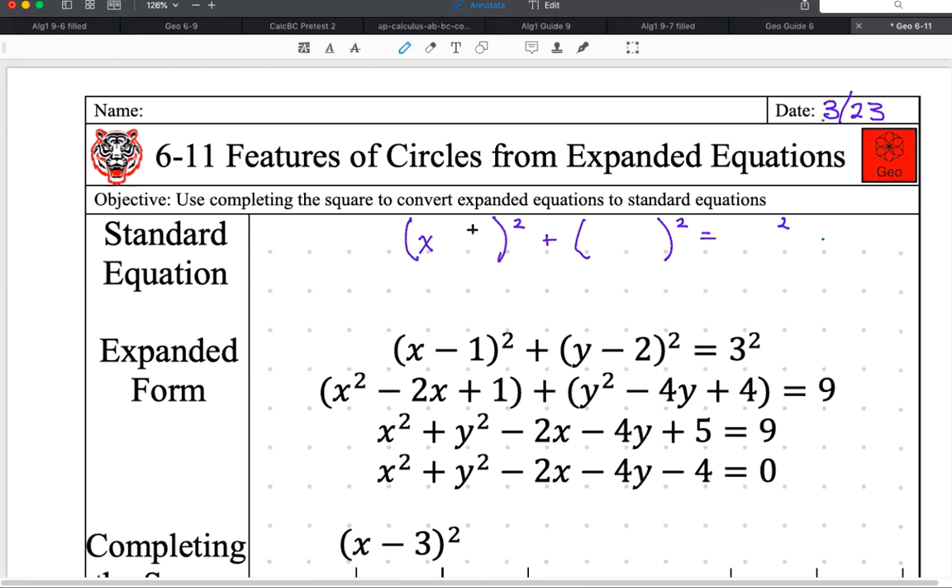We have an X and it's either H or K typically. Jenny says she knows the equation — what is it, Jenny? X minus H squared, plus Y minus K squared, equals R squared. There it is! Thank you.